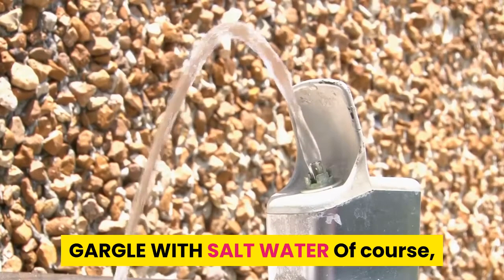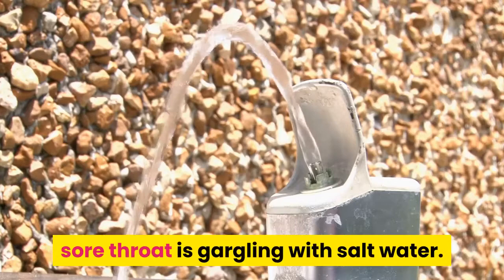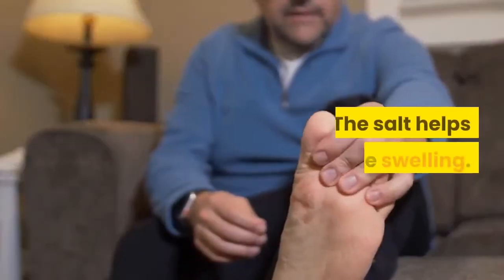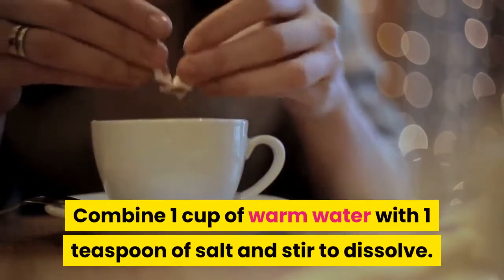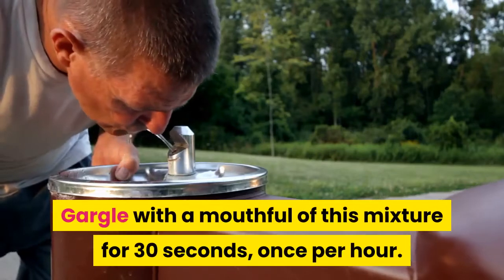Gargle with salt water. One common way to ease the discomfort of a sore throat is gargling with salt water. The salt helps reduce swelling. Combine one cup of warm water with one teaspoon of salt and stir to dissolve. Gargle with a mouthful of this mixture for 30 seconds, once per hour.